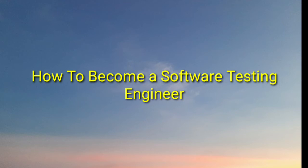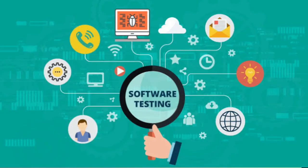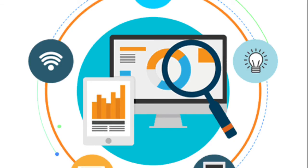First let me tell you what is software testing. Software testing is the method of identifying the bugs inside any software, correcting them, and making sure the quality of the software before launching it to the end-user. Since every software company requires testing their software or app before launching it to the market, software testing jobs are in very high demand at all times.